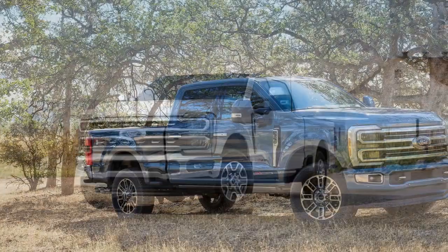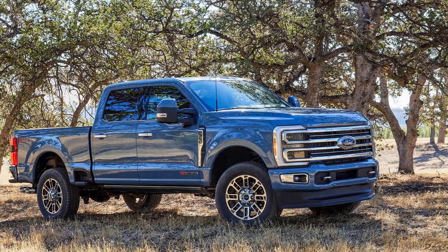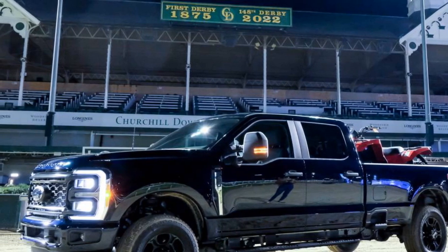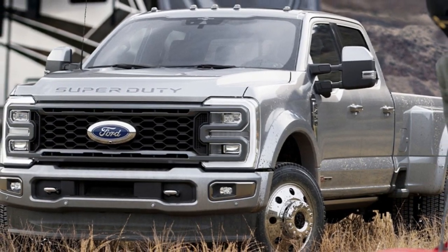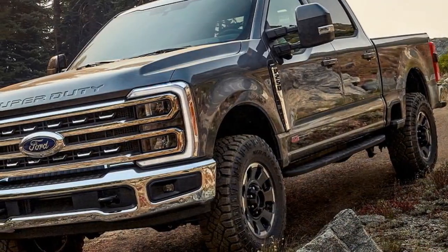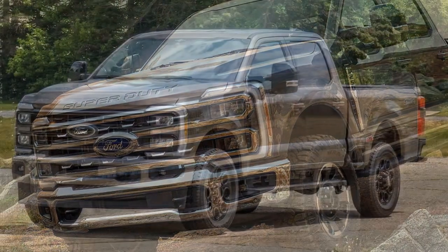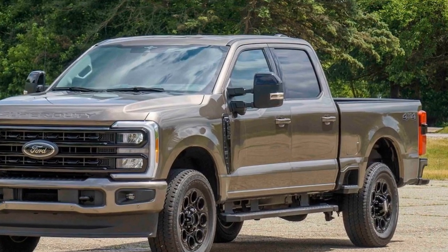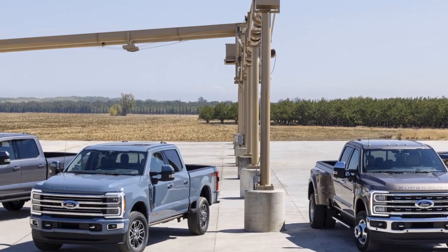Safety of the 2023 Ford Super Duty. The 2023 Ford Super Duty prioritizes safety with a range of features and technologies to provide peace of mind for drivers and passengers, especially when dealing with heavy payloads and towing. 1. Ford Co-Pilot 360 Technology: This suite of driver assistance features comes standard across the Super Duty lineup. It includes adaptive cruise control, blind-spot monitoring, lane-keeping assist, automatic emergency braking, and a rear-view camera — working together to enhance safety during highway driving, lane changes, and parking.